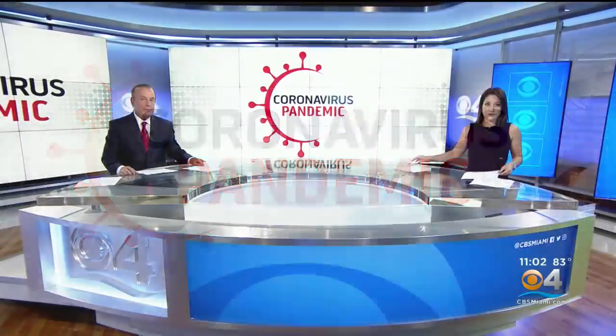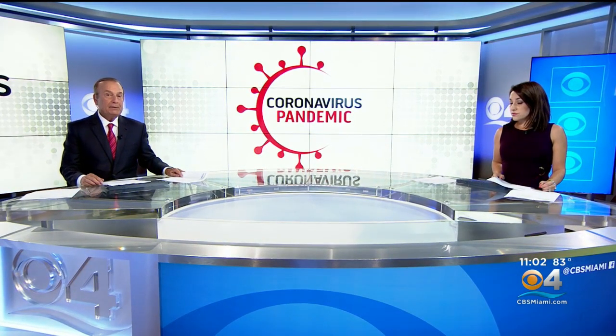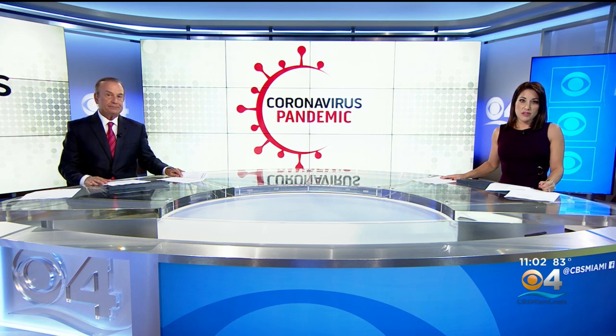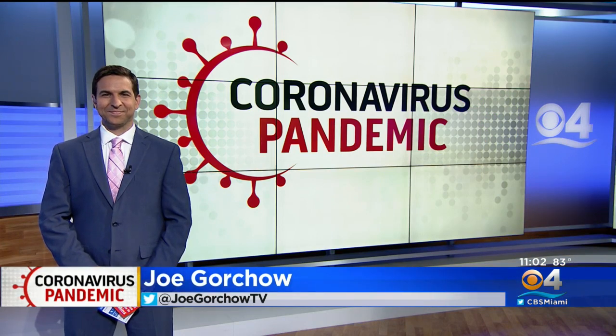And now to the coronavirus pandemic and new concerns about testing. Many of us have stocked up on at-home test kits and maybe even taken one every once in a while when we're not feeling so great. But with all the new variants, are those tests actually reliable? CBS4's Joe Gorcho did some research and joins us in the studio now with more.